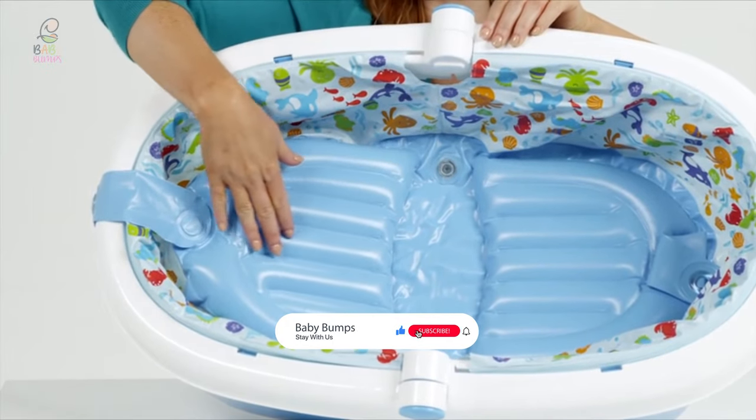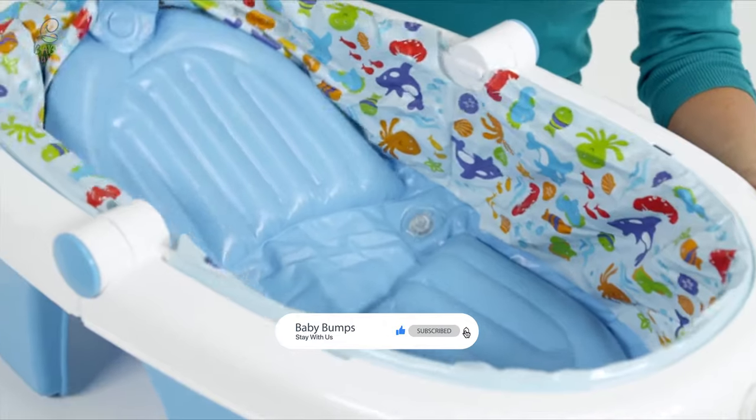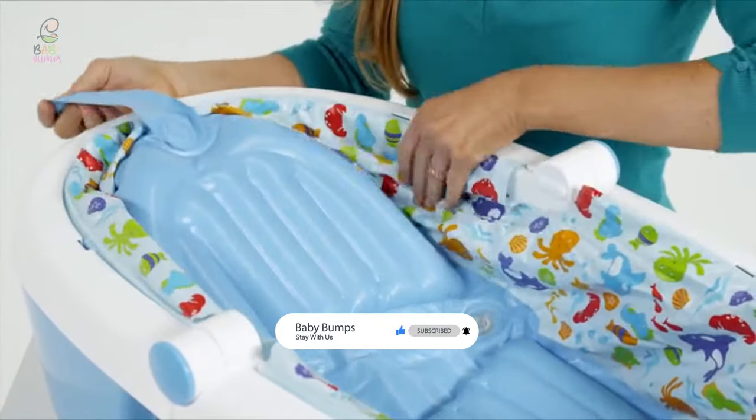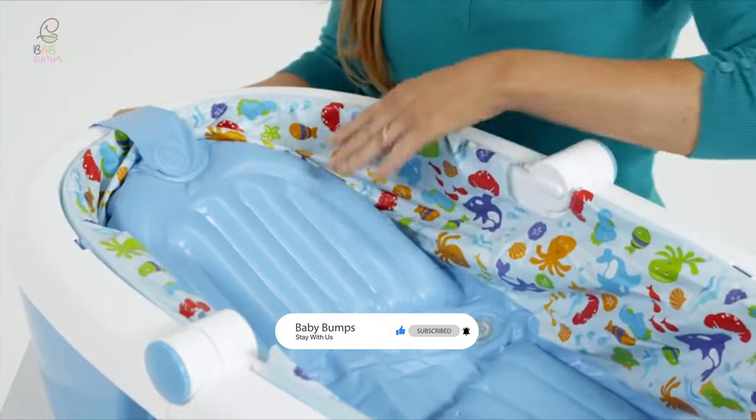That's it for today. Here are the top 9 baby bathtubs on the market for you. Hope you found what you are looking for.